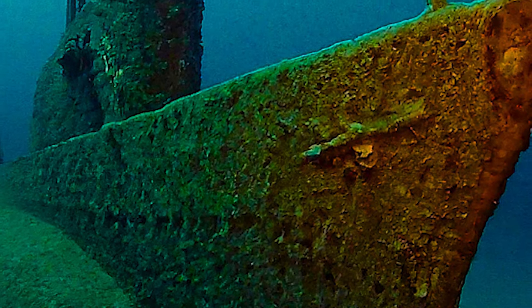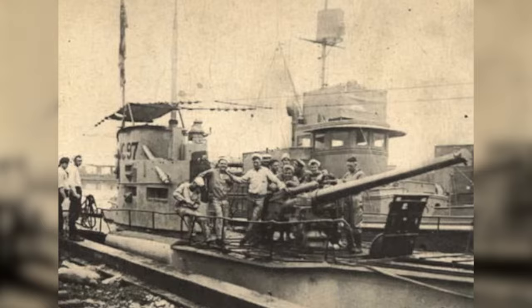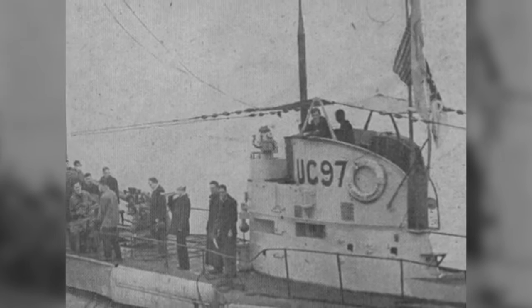Wouldn't it be odd to find a German submarine at the bottom of Lake Michigan? It certainly would be, but it also really exists. In 1921, the U.S. Navy gunboat USS Wilmette fired 18 four-inch rounds at the German UC-97 submarine in the middle of Lake Michigan, and it sank in 200 feet of water. If you know your World War I history, you might notice something funny about this.